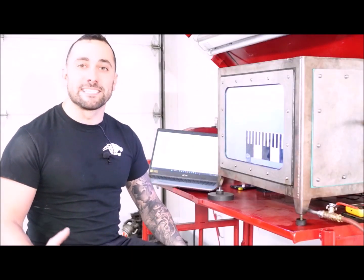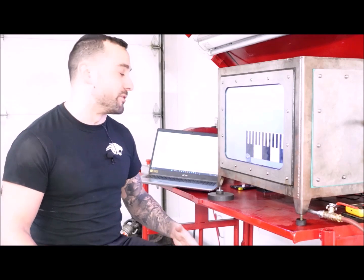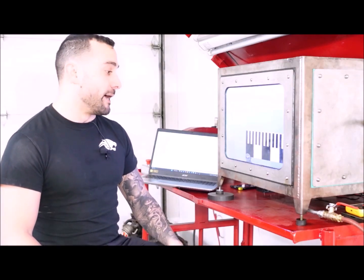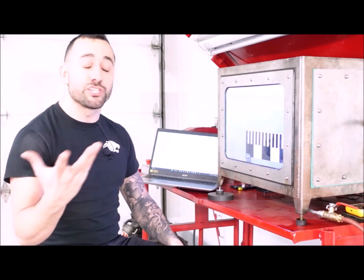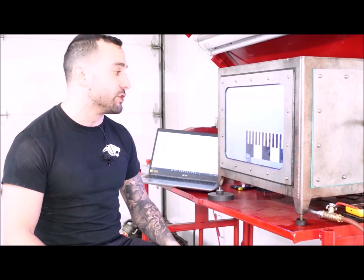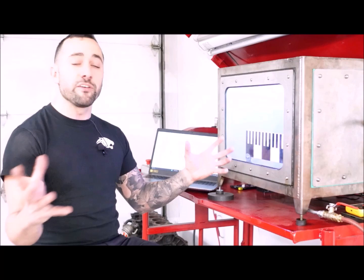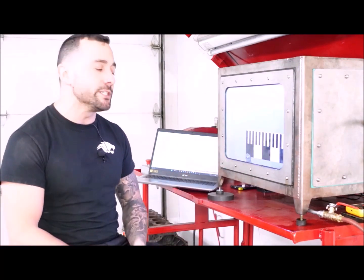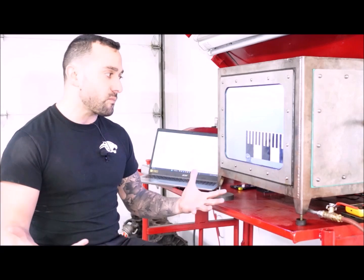Hey, what's up, you two-stroke fanatics! Sebastian from Panther Motorsports for a little technical video again today. This is concerning the new engine coming up — the Panther Typhoon 600, a 600cc single-cylinder two-stroke. A lot of you already know this is going to be a fuel-injected engine.